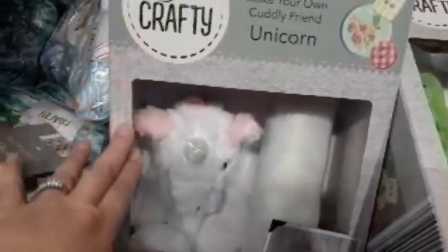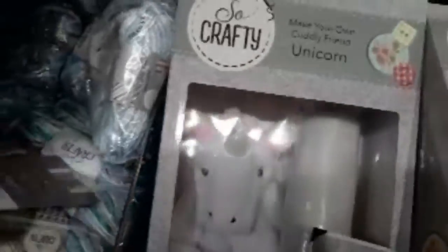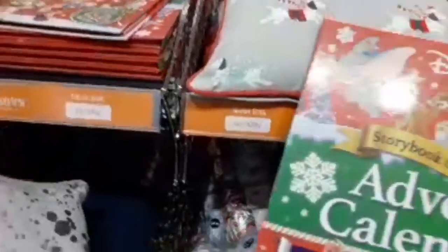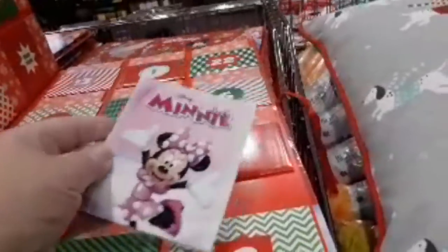They've got some really good bits in Aldi. They've got a Make Your Own Cuddly Friend dinosaur — these are all craft kits at £6.99. They've even got a Make Your Own Cuddly Friend unicorn for £6.99. Look at this — this is called the Big Advent Calendar Book. They're actually £9.99 but there are 24 books inside. It's a Disney storybook collection and it's absolutely huge. The books come with their own little envelopes — like little booklets, and there's 24, so that's good.